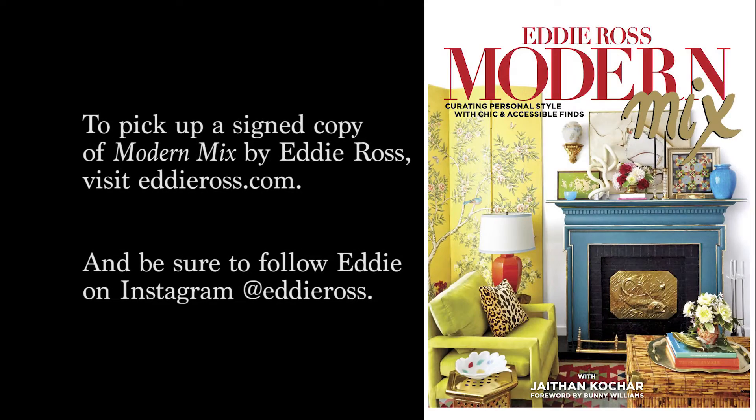For more fabulous info like this, be sure and pick up a copy of Eddie's new book, Modern Mix, and make plans to join us at Marburger Farm this fall.